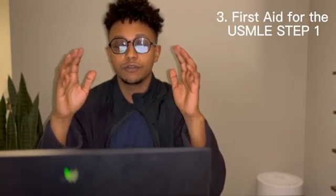At number three is, you guessed it, the First Aid book. First Aid is the all-in-one book for USMLE Step 1 and it's a very great resource for memorization, but make no mistake — it's not the best resource to build concepts. It's still very useful to organize your knowledge after you've built your concepts and to solidify that knowledge.